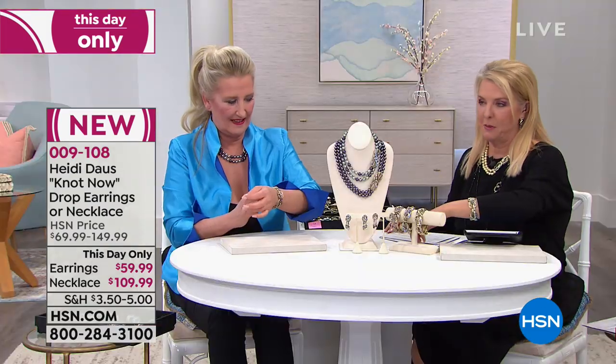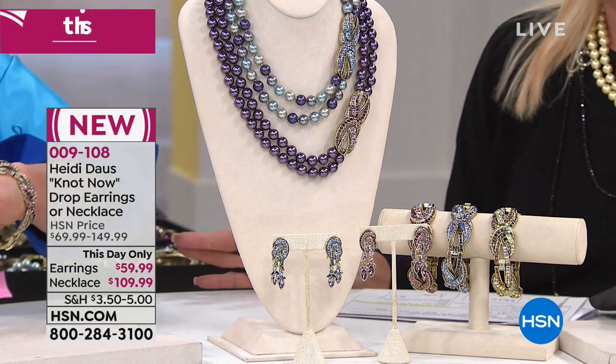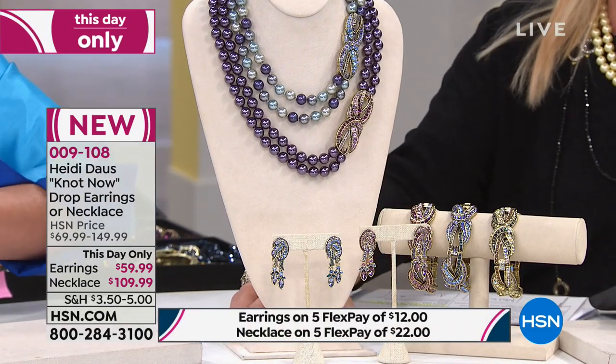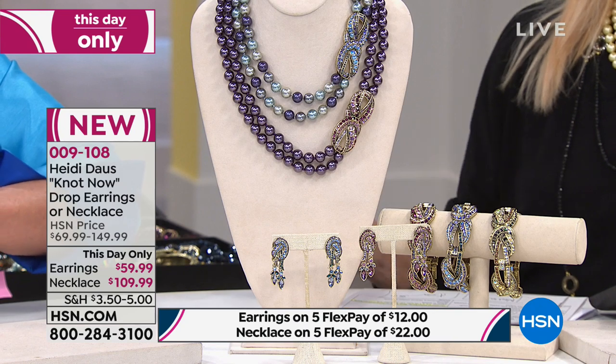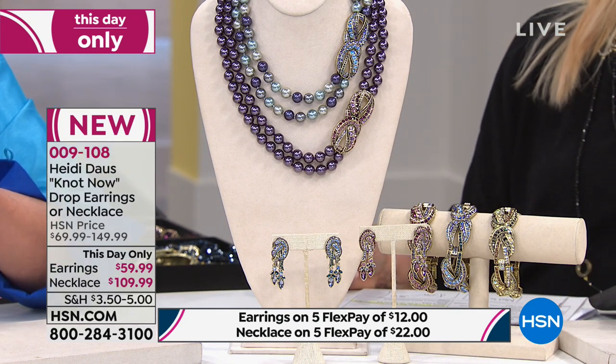This is absolutely brand new and it's called a 'This Day Only' — now that's kind of a big deal because it sort of replicates a Today's Special. The value when you see 'This Day Only' means that price is good for the day that you see it, and unfortunately we are coming up to midnight, which means the whole thing will go up in price if I have any left.